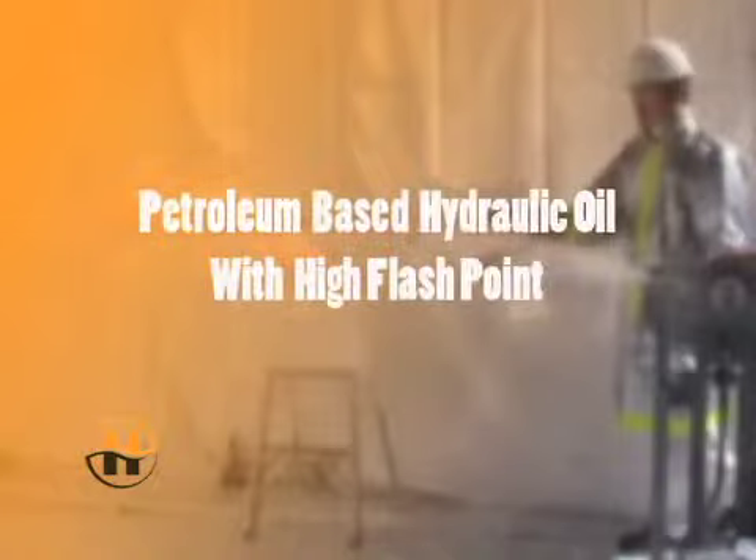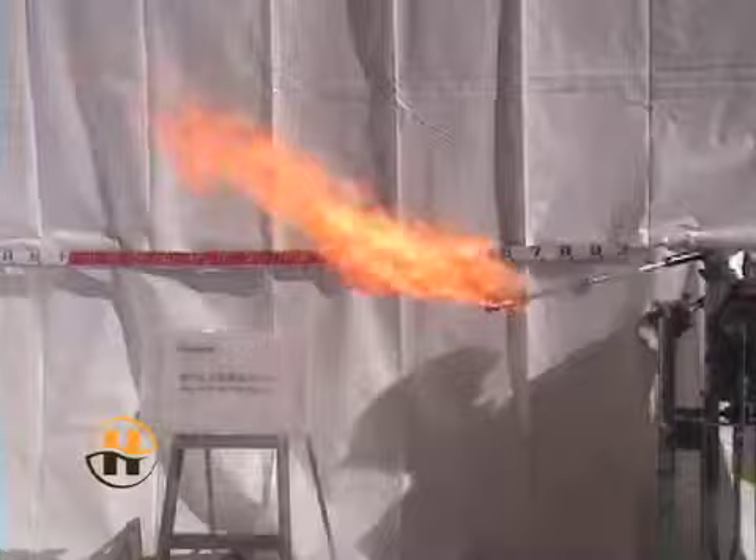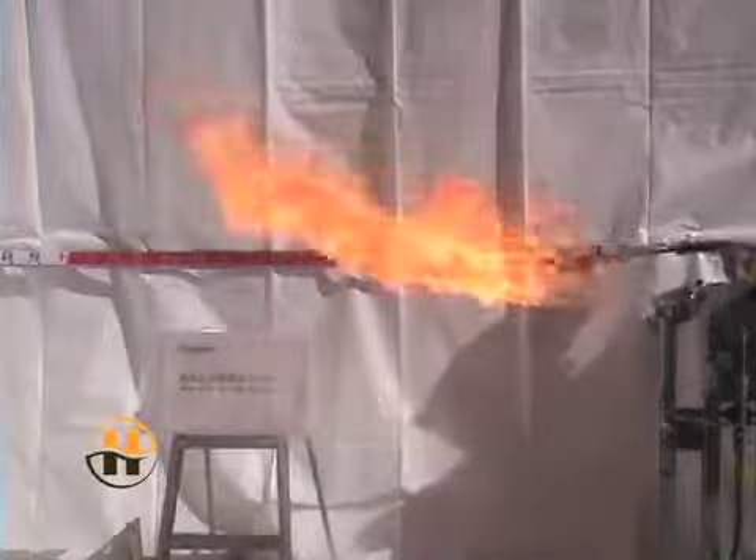This example is a higher flashpoint petroleum-based product. It shows the same outcome — intense flame when the torch is introduced into the spray.